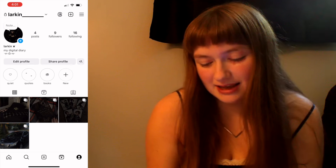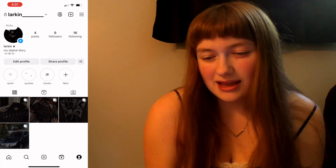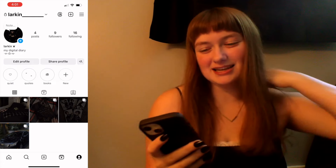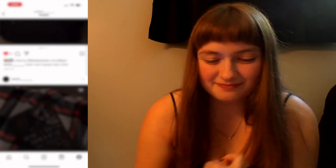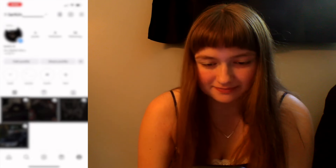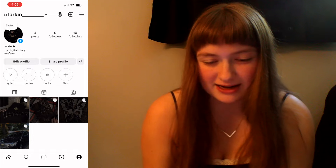Next I have Instagram. Kind of the same thing — it's kind of minimalistic. I don't really post a lot of pictures. These are just some pictures that I have.